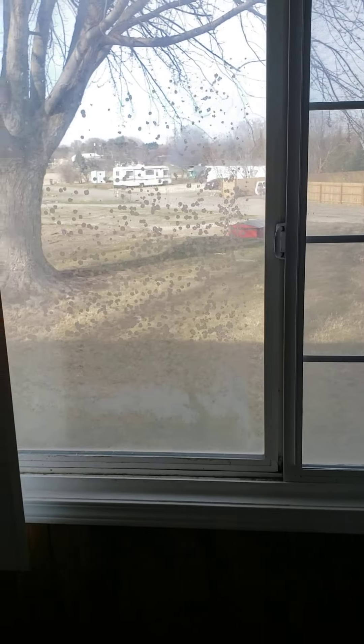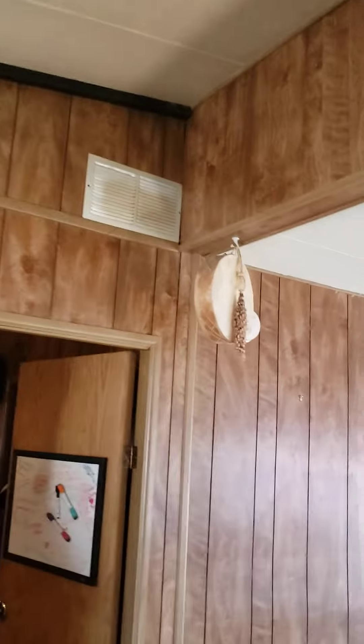Frames appear solid. There is a vapor barrier breach in that window. This is the master bedroom — no water damage that I can see.